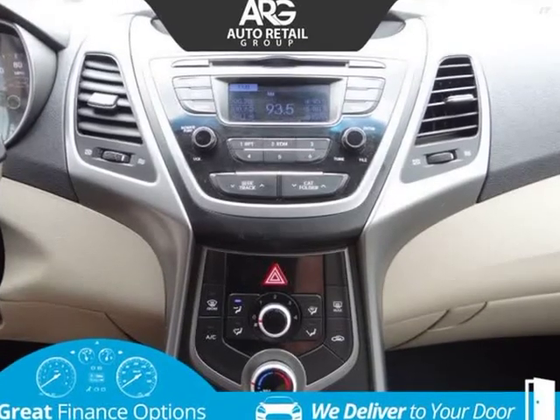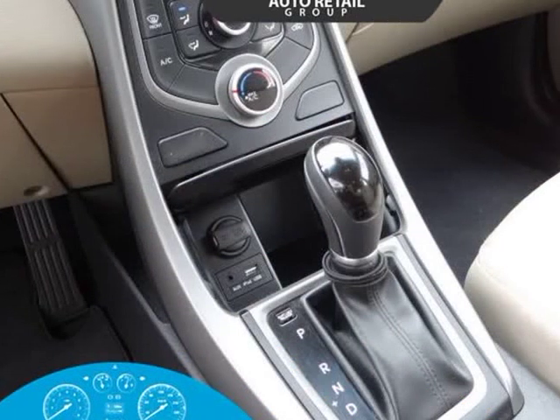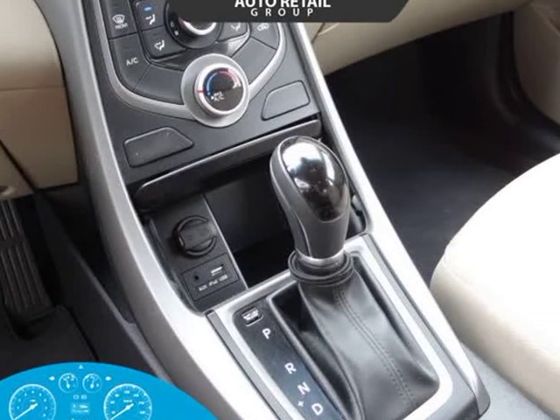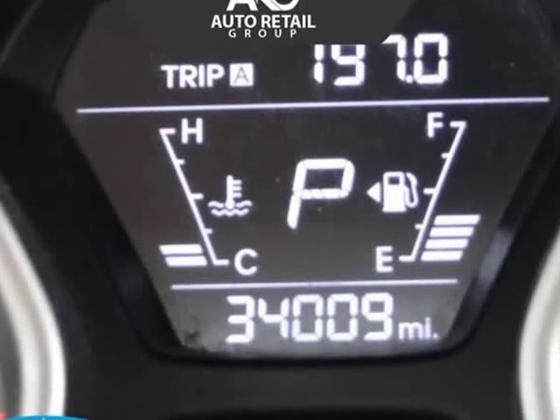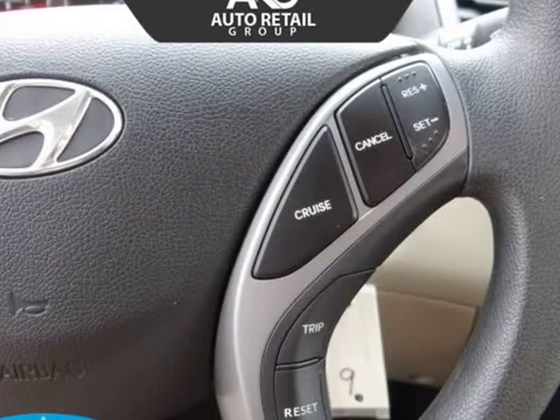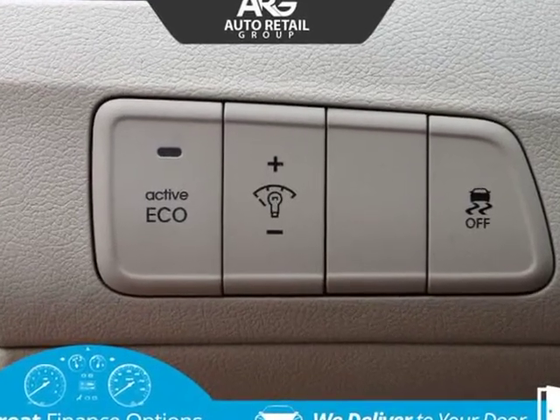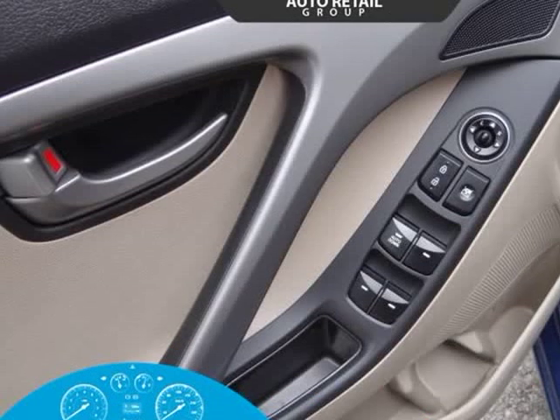Powered by a highly efficient 1.8-liter four-cylinder offering 148 horsepower, mated to a sophisticated 6-speed automatic transmission. This dynamic front-wheel drive combination not only makes the drive enjoyable, but it also scores up to 38 mpg on the highway, further proving efficiency and style can co-exist.